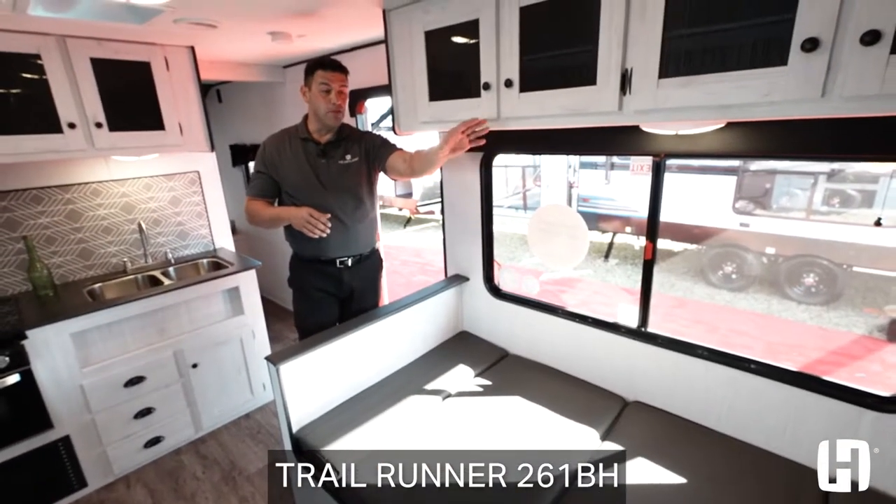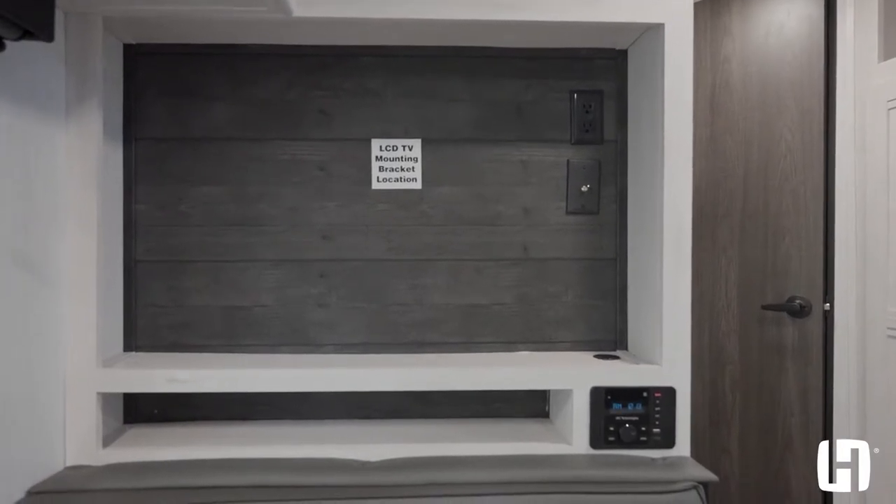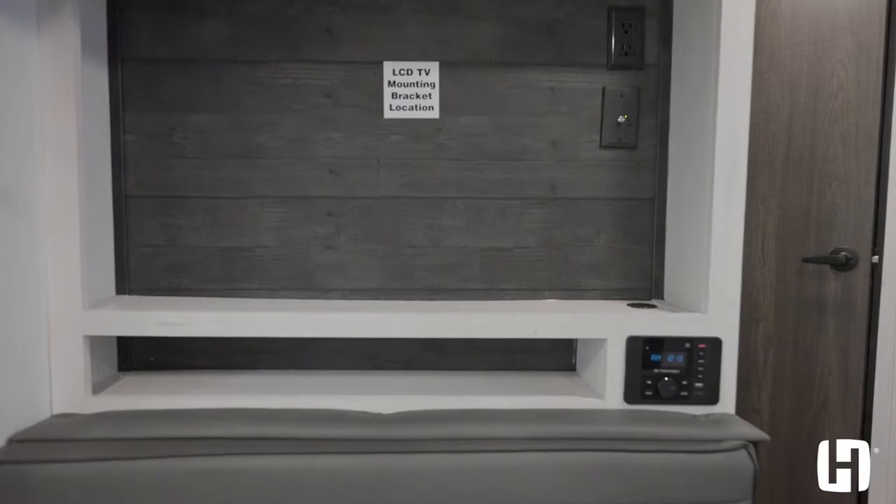And then above that, you've got a beautiful entertainment center equipped with a flat-screen TV and a radio with Bluetooth and pass-through HDMI to accommodate those devices like the PlayStation 4.